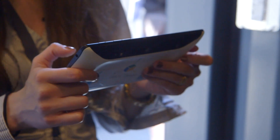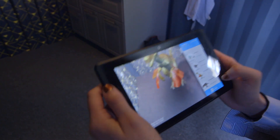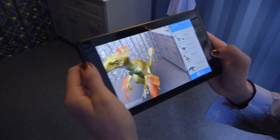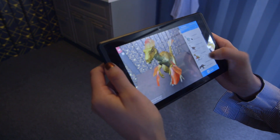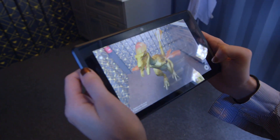The last thing we checked out is called Dinos Among Us, and that is exactly what it is. It's a way that you can place pretty realistic-looking dinosaurs, then walk around them, look at animations, and scale them.